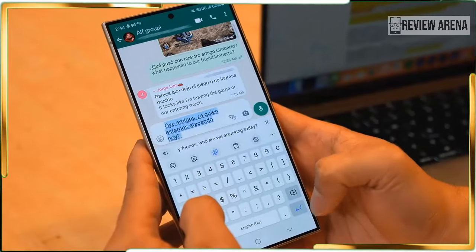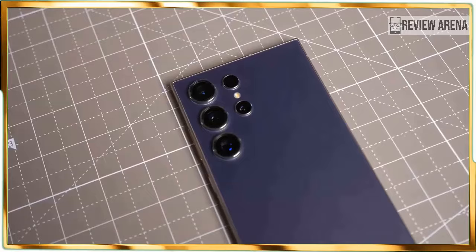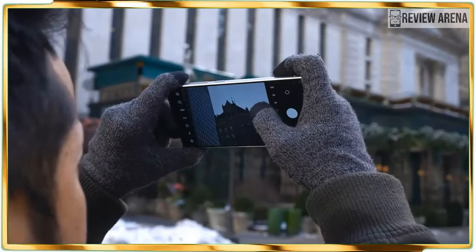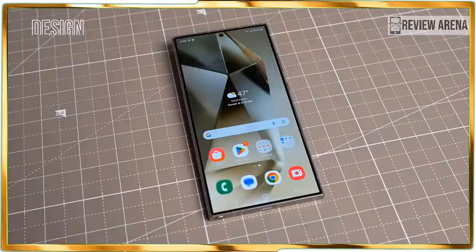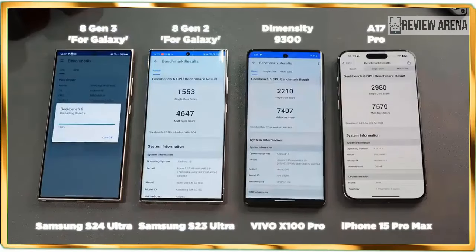From its intuitive Circle to Search feature that can reveal what weed is growing in my backyard, to Chat Assist which automatically picks a better tone for my messages, these Galaxy AI features aim to simplify my life.